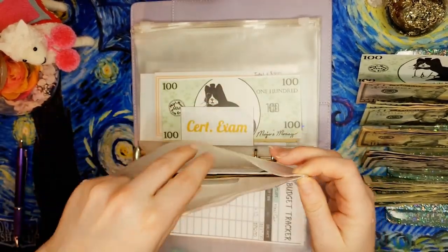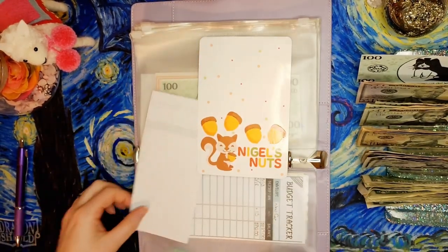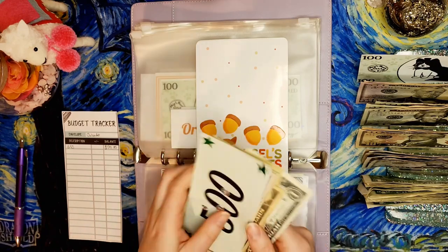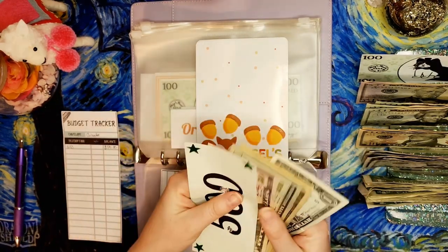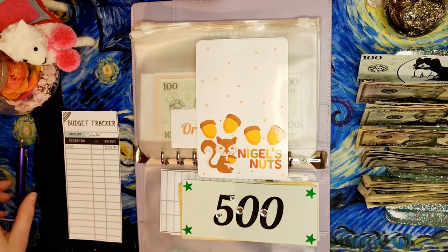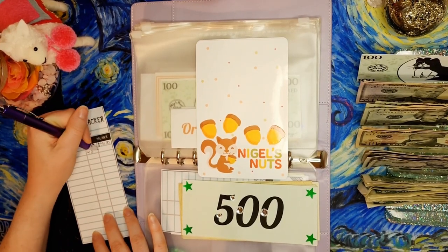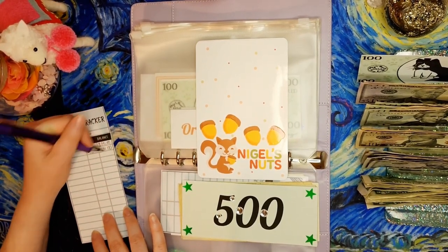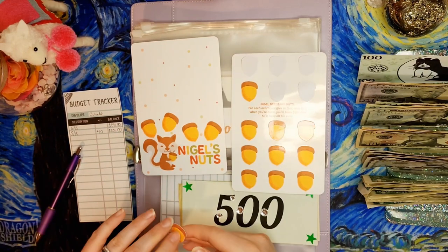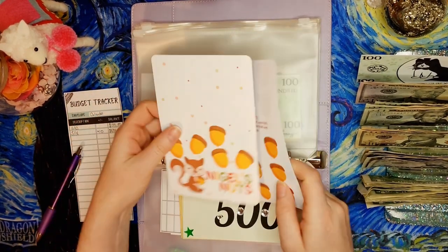Next is the Orlando trip fund, which is getting $10 so that Nigel can get one of his stickers. After adding $10 we now have $601 in this fund. Today is the 16th and we'll give one of these stickers to Nigel — his stash is filling up.